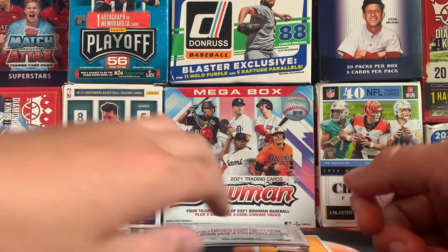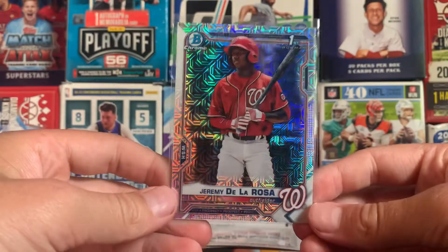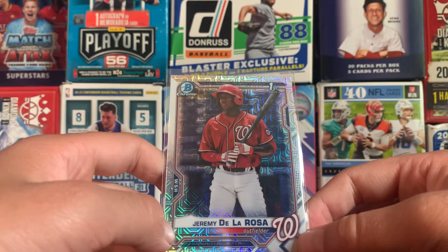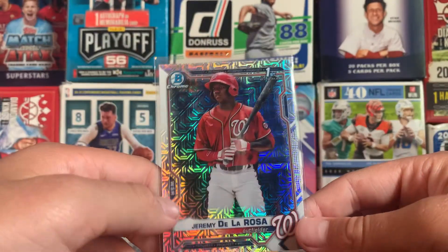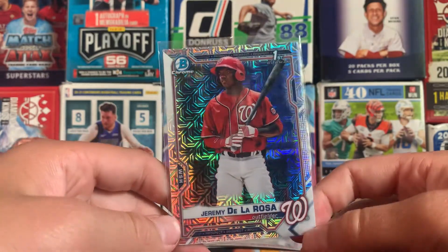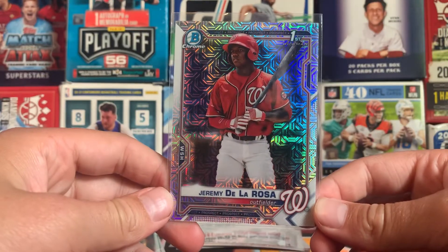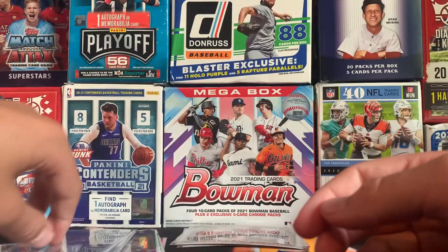Getting into the top 3, we have the same dude — Jeremy De La Rosa, first bowman chrome, first bowman right there. And yeah, it's a beautiful card.